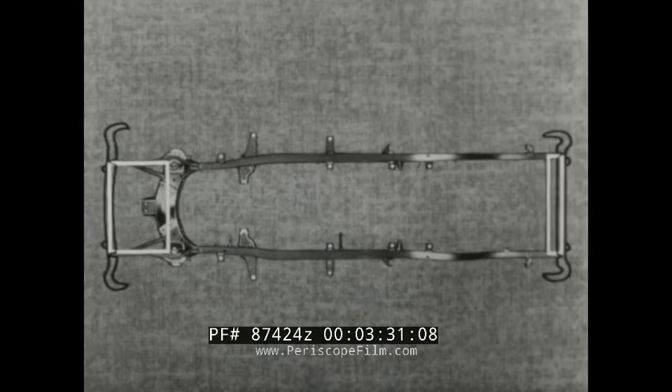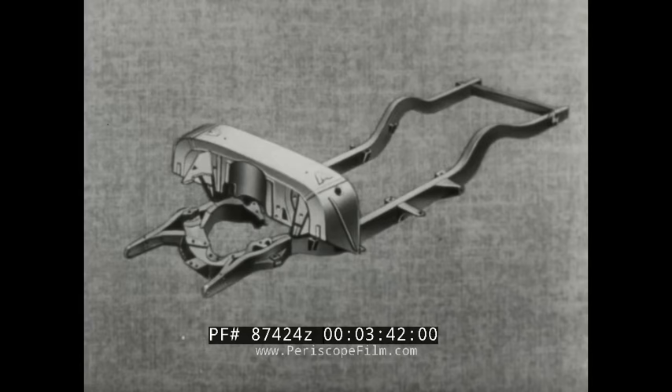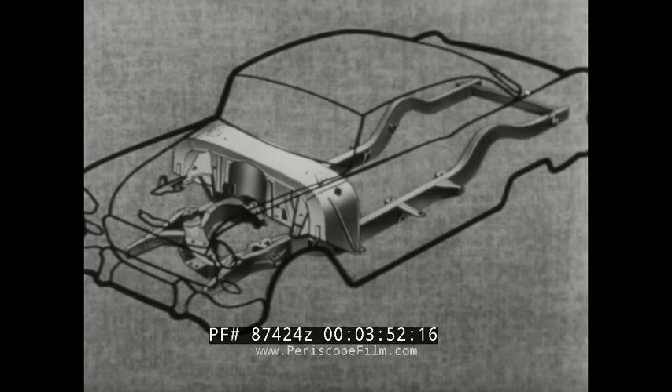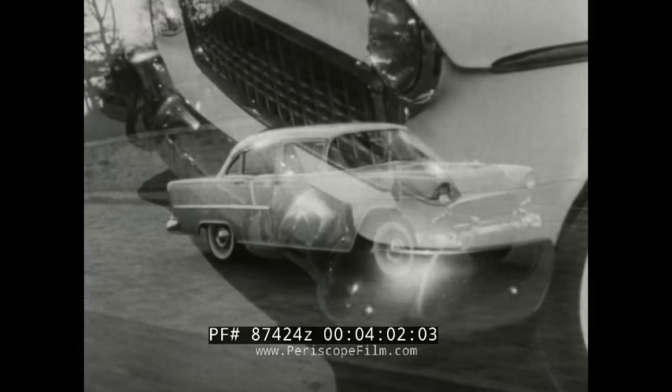And again, where most cars have a second crossmember, the new Chevrolet has another kind of box — a unique structural arch called a plenum chamber. It helps bind the body to the chassis in a new and stronger way. These additional boxes give you additional benefits. The new structural arch makes an added contribution to greater riding and handling ease. The other hidden boxes in the new bumper design give you extra protection against careless drivers.